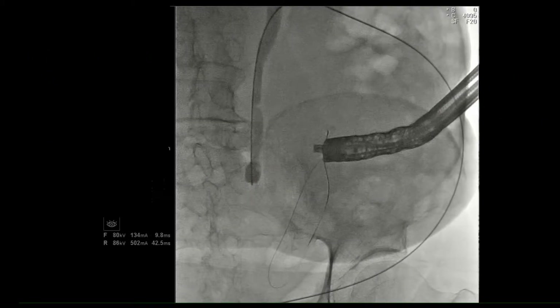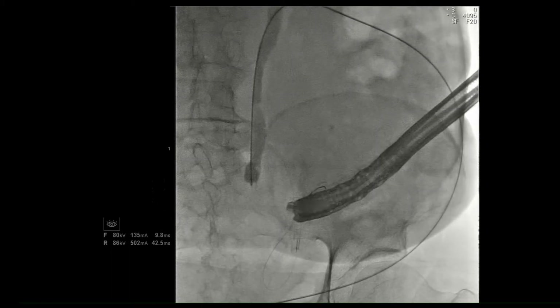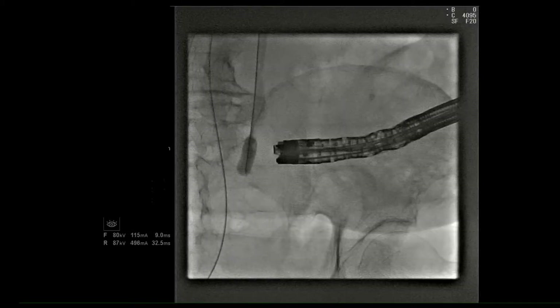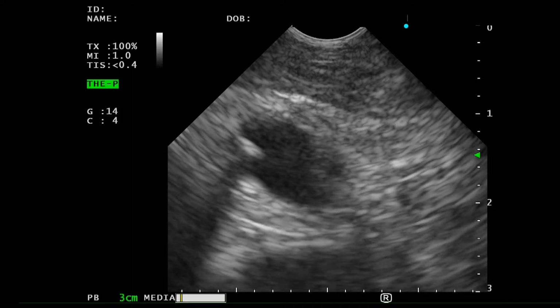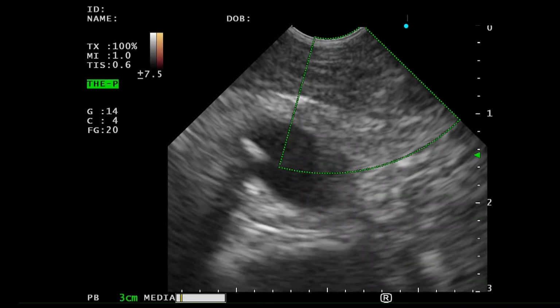A balloon catheter was inserted percutaneously and advanced to just proximal to the ureteral stenosis. Then, a forward-viewing EUS scope was inserted gradually from the ileostoma and advanced to the ileo-conduit under fluoroscopic guidance. As we can see in these EUS images, the position of the inflated ureteral balloon could be well visualized.